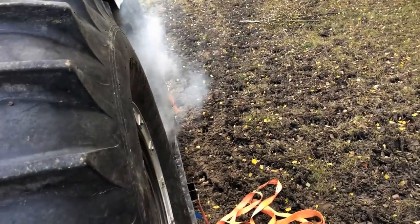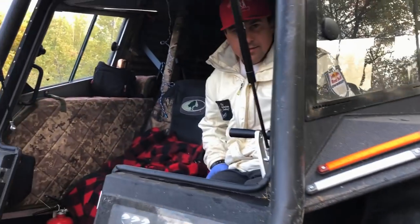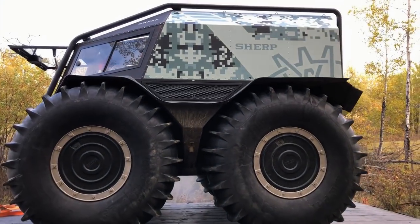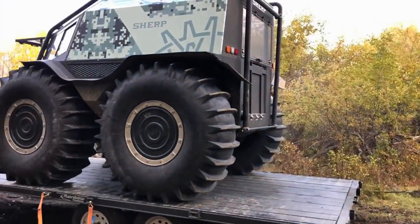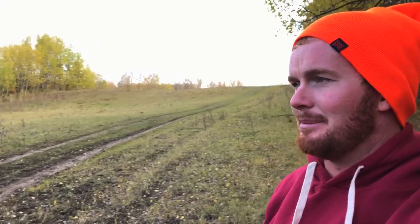Gotta pump that gas. Got her smoking. Gotta let the old glow plug warm up. Splash a diesel in her. See, with this thing you don't even need loading ramps, cause it will literally crawl over anything. He was going over road barriers the other day — cement barriers.